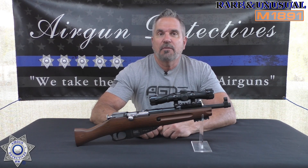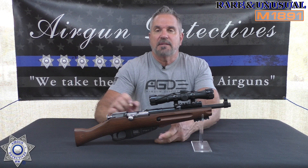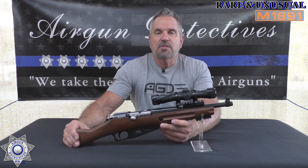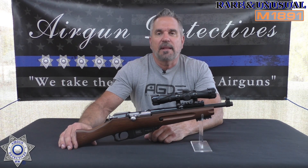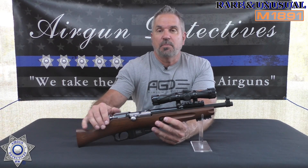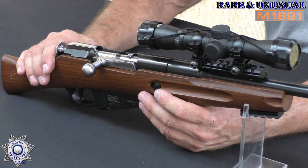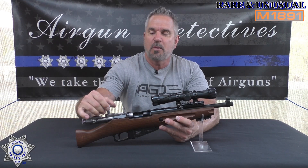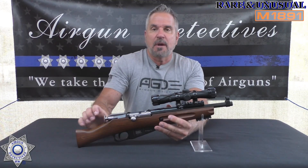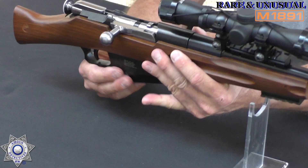Back to the M1891 — this is a CO2-powered BB gun that takes a 12-gram CO2. They technically call it a sawed-off rifle, but honestly with how short the barrel is, I'd label it more as a pistol. It is a bolt action — one of the smoothest bolt actions I've ever used, absolutely unbelievable. It's got a dropout magazine — let me pop that out for you.